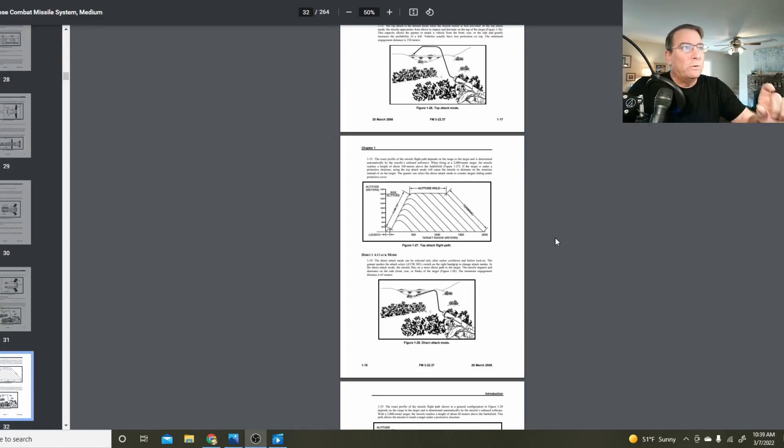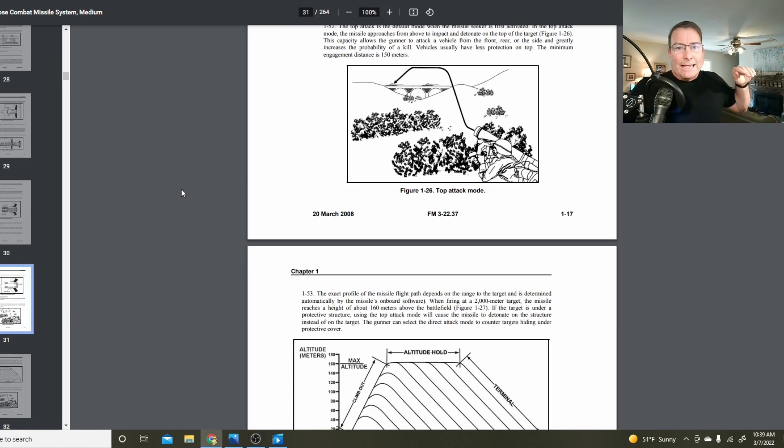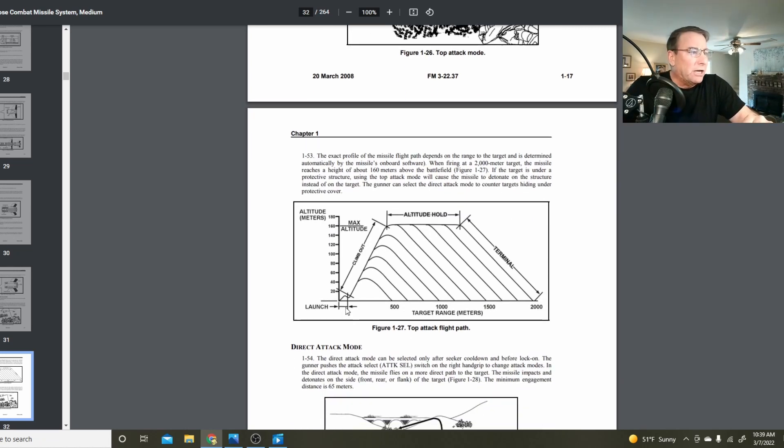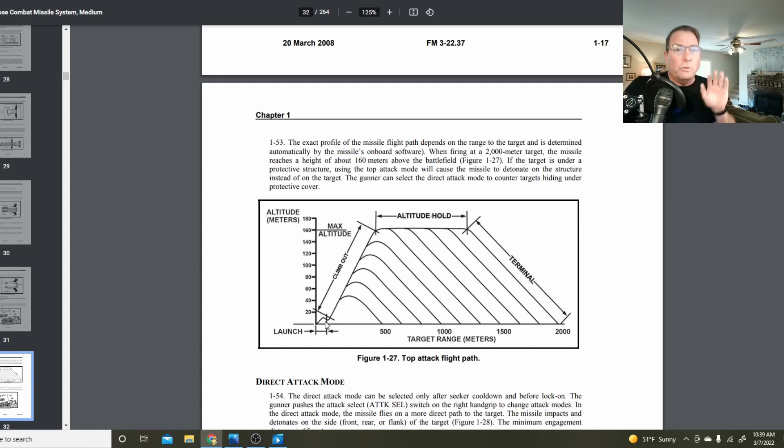There are two important attack modes: top attack mode and direct attack mode, both with about a 2,000-meter range. Top attack mode gets the missile up and then fires it straight down onto the armored vehicle's top armor, which is presumably less protected — though that's also where explosive armor plating is located. In top attack, the launch motor knocks the missile out of the tube, it falls slightly, then the flight motor launches it up to an altitude of about 160 meters, where it holds altitude and then makes its terminal dive straight down onto the target.